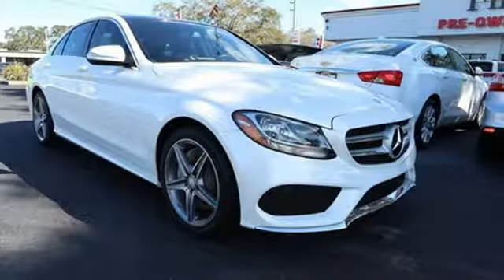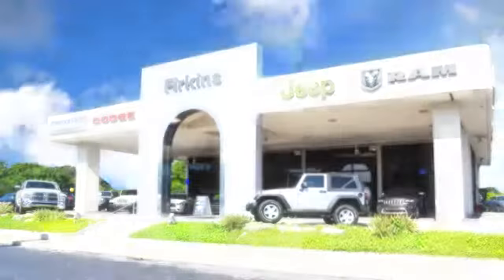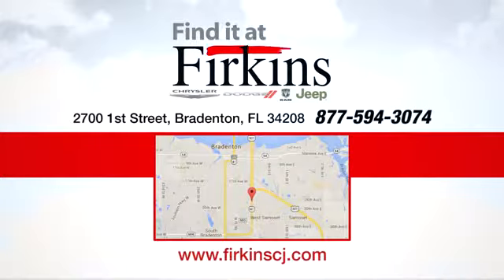Take it for a test drive today. Find it at Firkins. Come see us today. We're located between the Red Barn Flea Market and the DeSoto Mall on First Street.